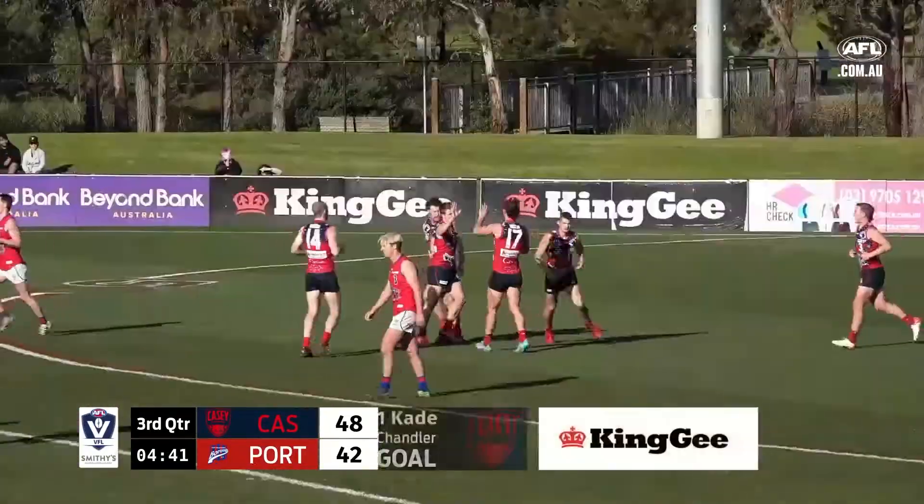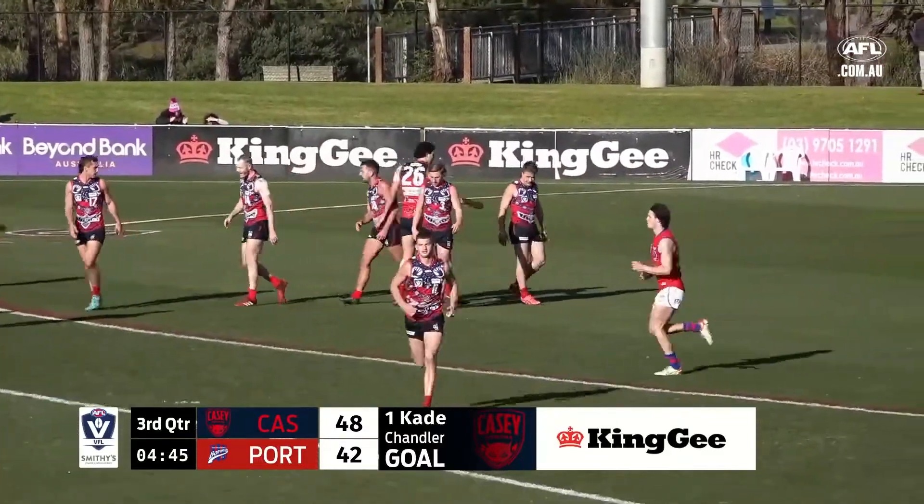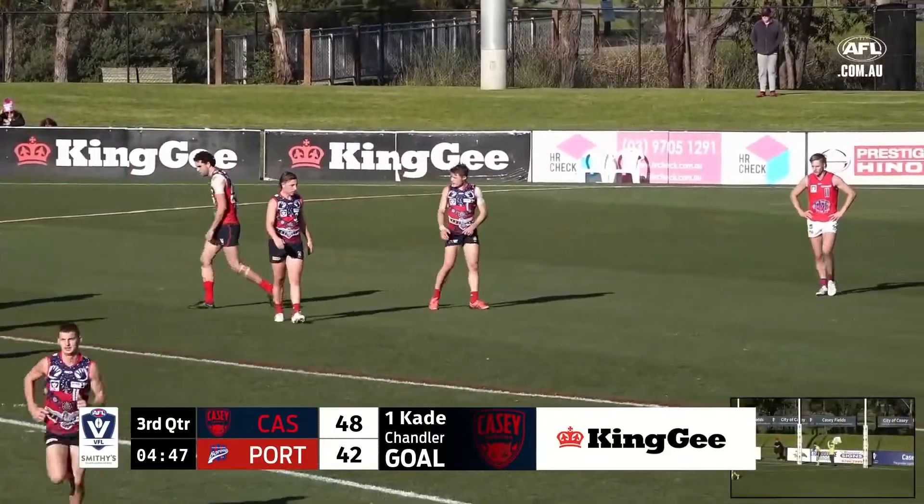Three goals, two for Cade Chandler as Casey re-establish their lead from halftime. 7-6-48, Port Melbourne 6-6-42.